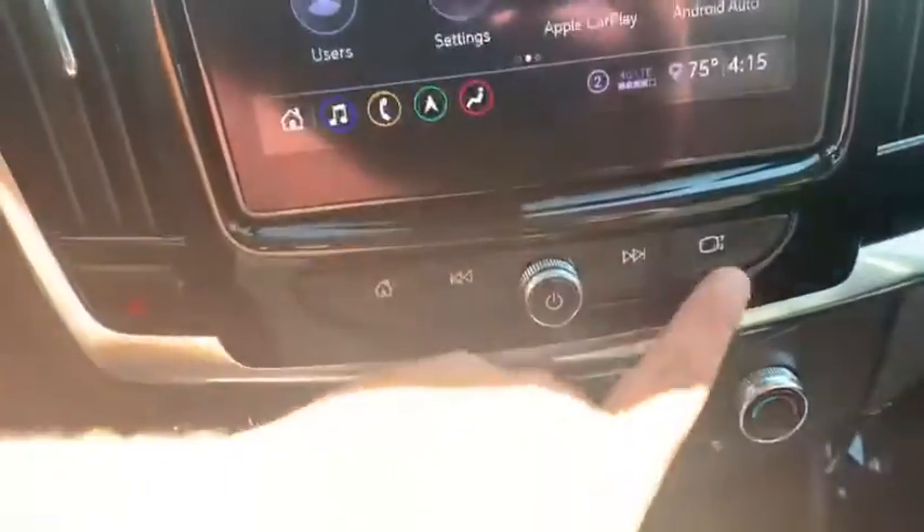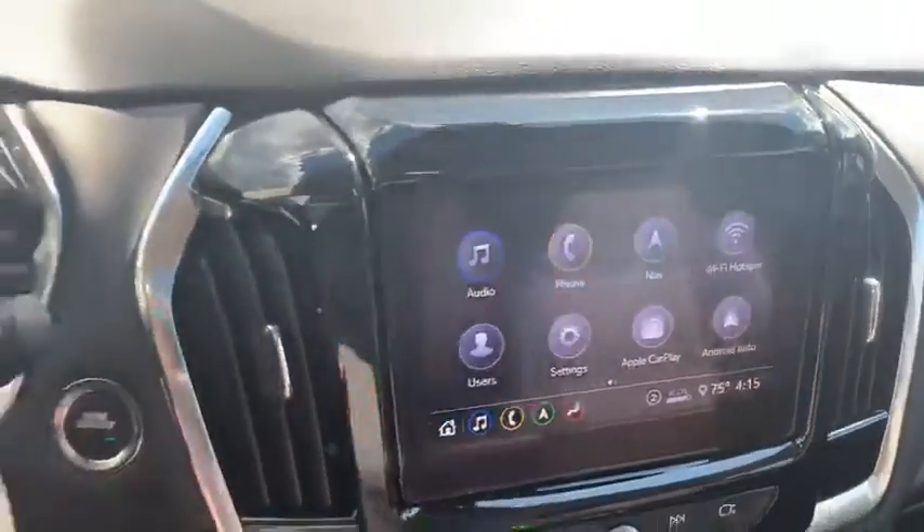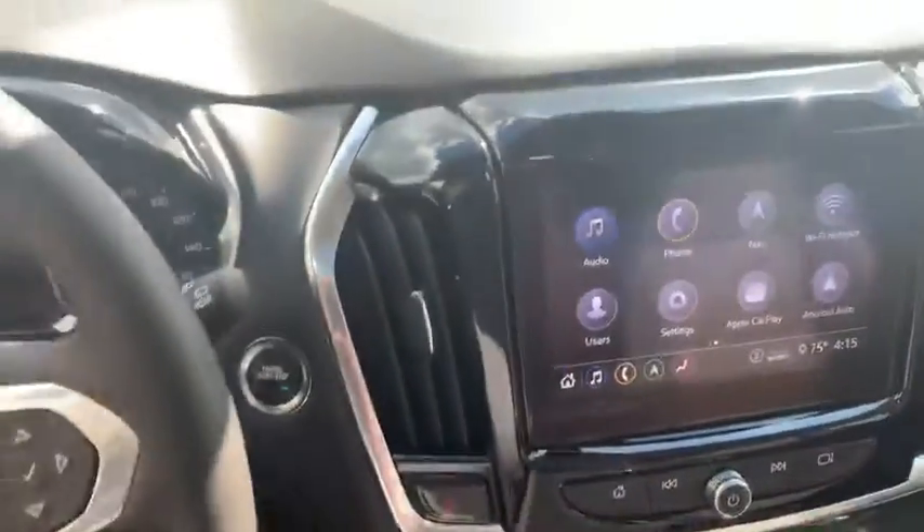One of my favorite features is this little cubby hole back here that has a charger built in. It's tough to see, but I can actually put valuables in there — if we're spending a day at the water park or something like that.